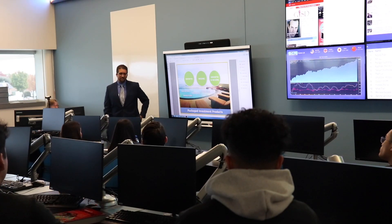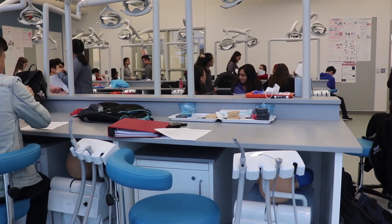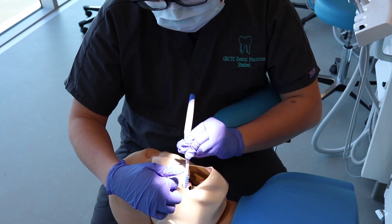Our school, the Gilberth Reed Career Technical Center, is an extension of seven different high schools in our district. Here we bring students with different backgrounds and expertise and present to them these ideas and concepts to work on.